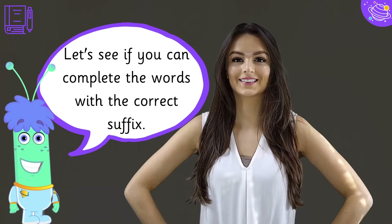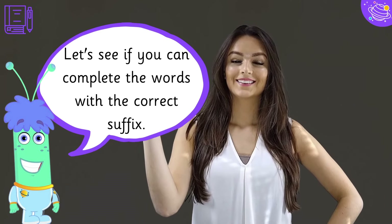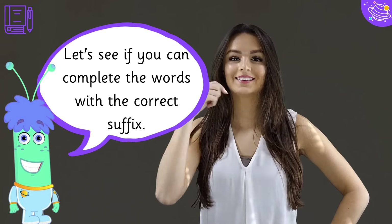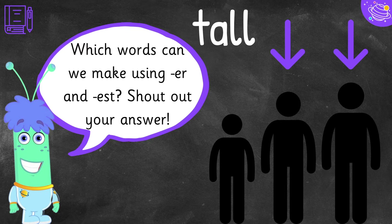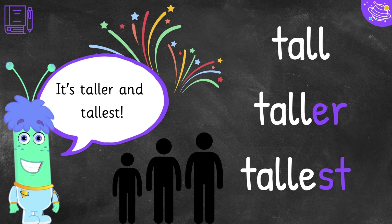Let's see if you can complete the words with the correct suffix. Which words can we make using -er and -est? Shout out your answer. It's taller and tallest.